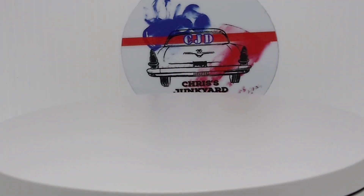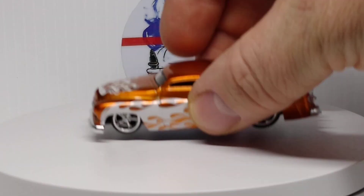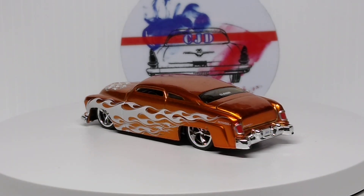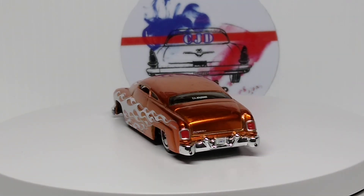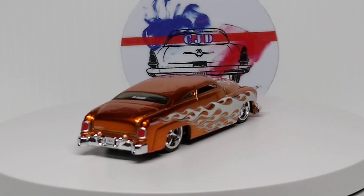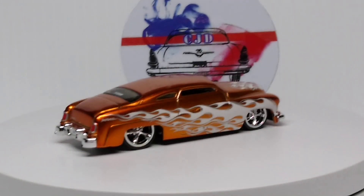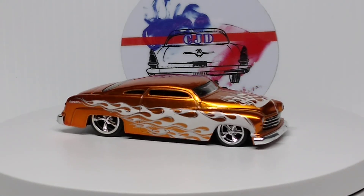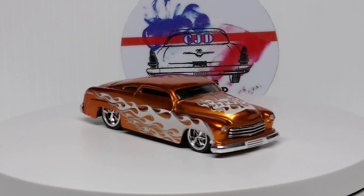Next up we got a Jada — this is a 51 Merc. Pretty cool. Beautiful paint job, the flames, all dropped. Awesome looking.